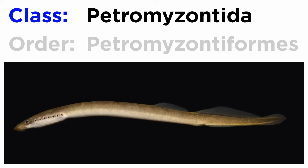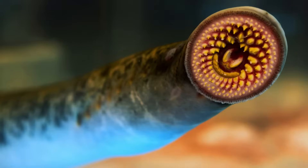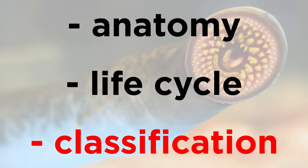They are all members of Class Petromyzontida, or more accurately, Order Petromyzontiformes. In order to examine these animals, let's check out their anatomy, life cycle, and classification.